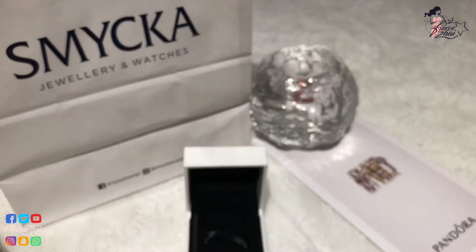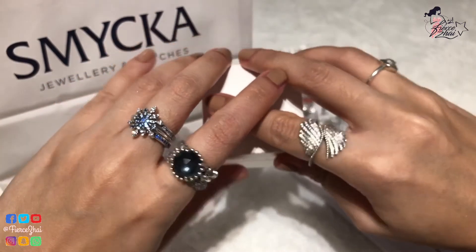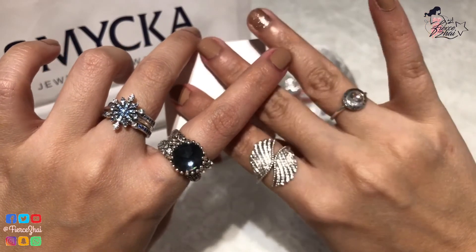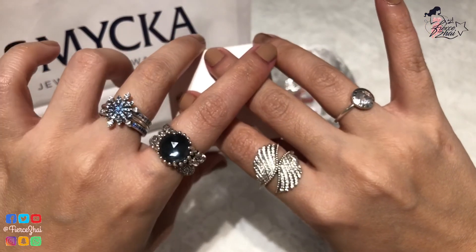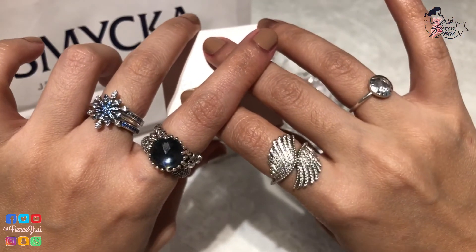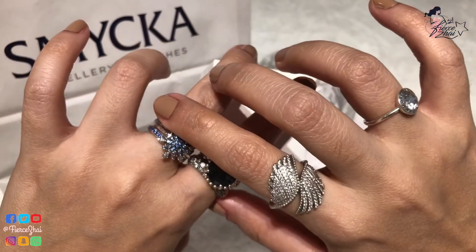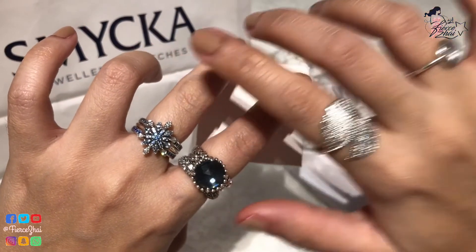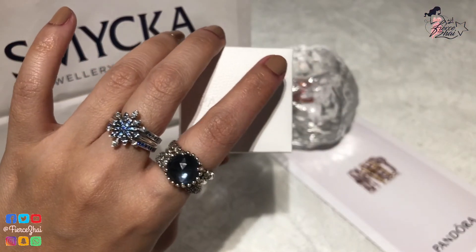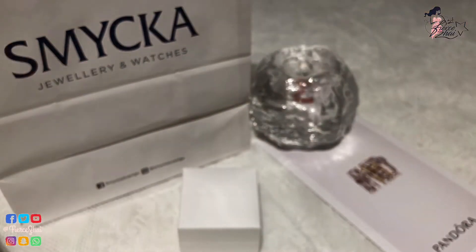That's all for today everybody. Thank you so much for watching this Pandora haul video from Smika here in Sweden. I hope that you love this video — please give me a thumbs up if you like it. If you want to see more of my videos, just click the playlist Pandora Collection on my Fierce Eye homepage. Don't forget to subscribe to be updated on my future videos. Hope to see you soon, and remember — stay fierce and fly high! See ya!